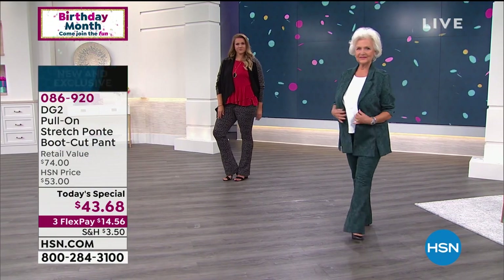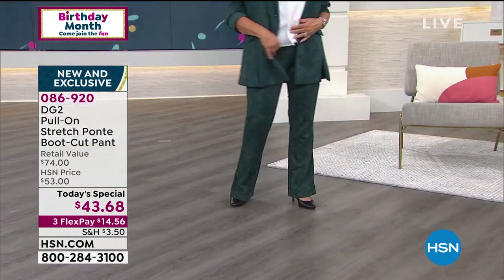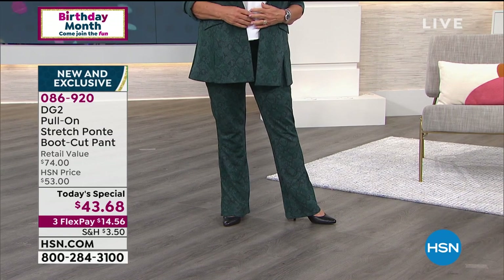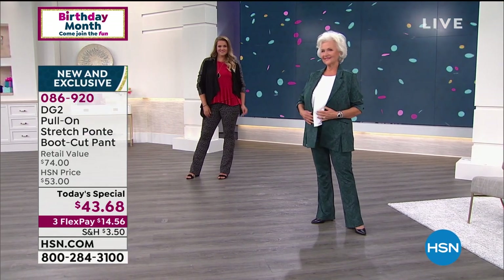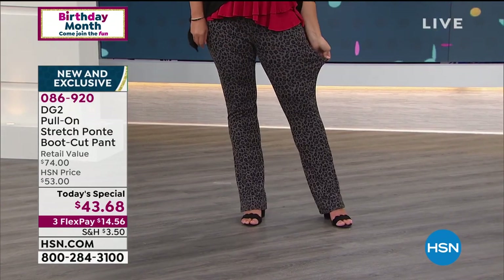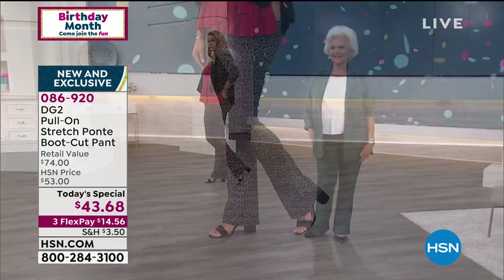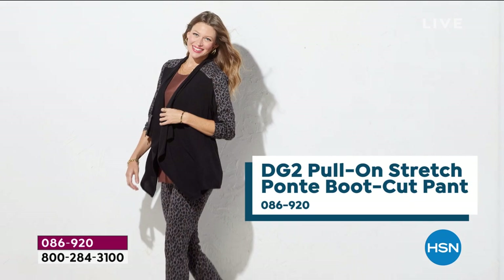Look at Miss Patsy — she is styling and profiling in her brand-new pull-on stretch ponte bootcut pant. She's wearing this in the exclusive green snake print, in the petite length. We have three inseams: average 31.5, petite 29.5, and tall 33.5. Look at the beautiful exotic prints — this year exotic prints have been huge, and that trend's going to continue on.